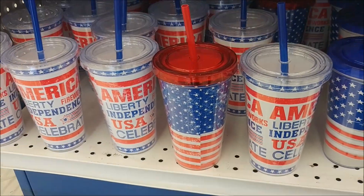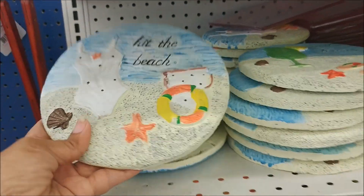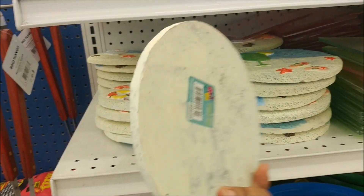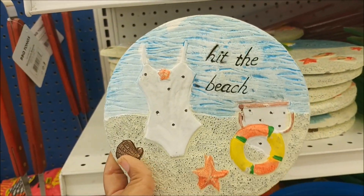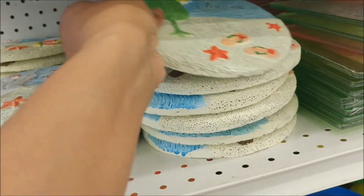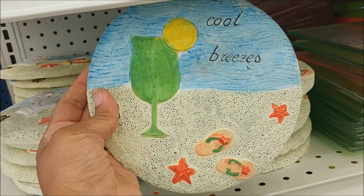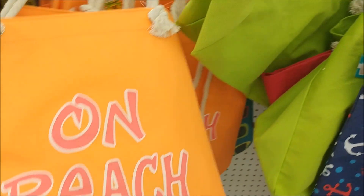They have that one too — those are cute. And what is this? That is a stepping stone. This would be cute to put out in a garden. Oh, look at these beach bags — these are cute.